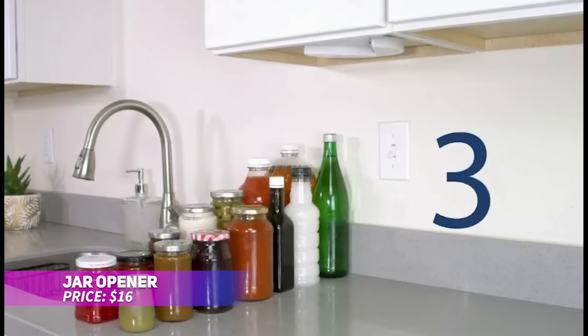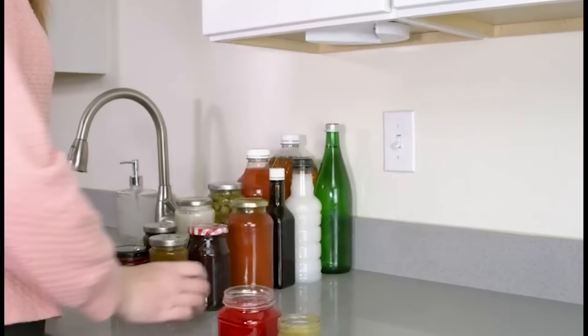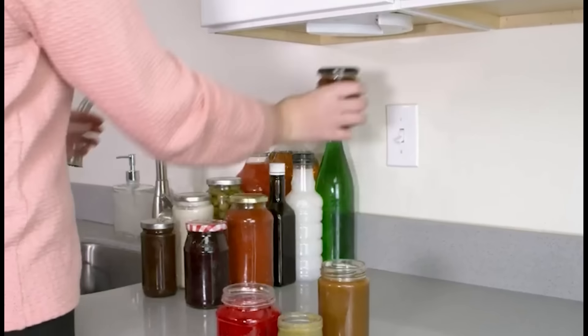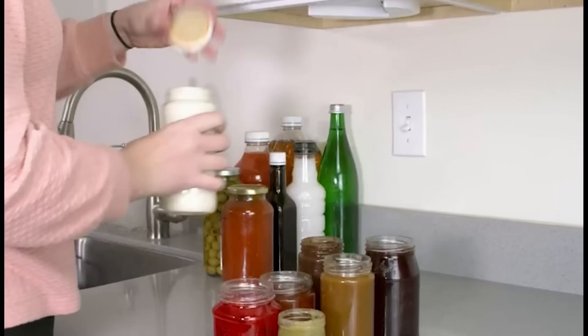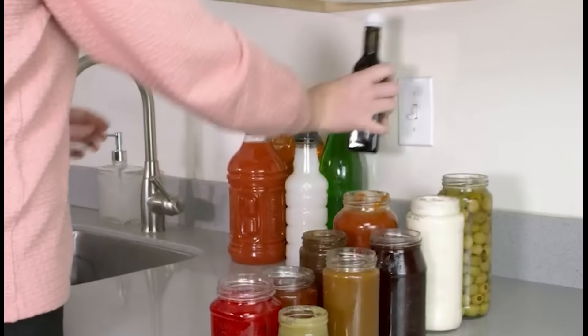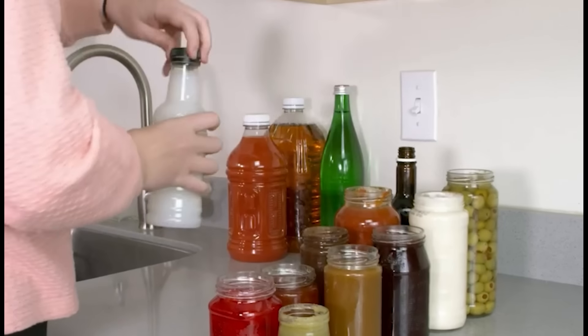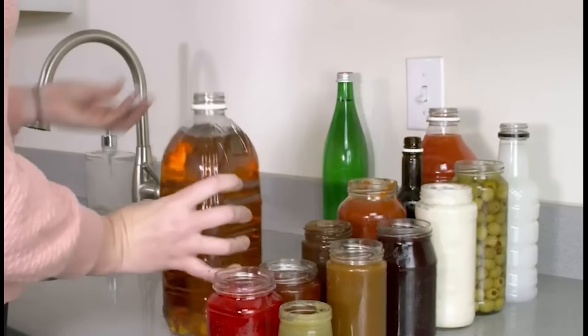Struggling to open stubborn jars? This under-cabinet jar opener offers a simple solution. Its innovative design allows for easy one-handed operation, ideal for anyone with limited strength or dexterity. The non-slip grip holds jars securely, and the under-cabinet mount saves counter space. Say goodbye to tough jars with this essential kitchen gadget.